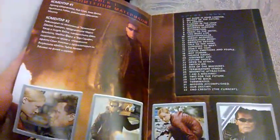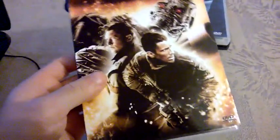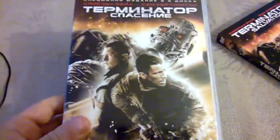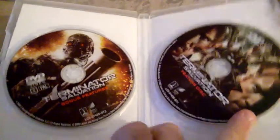Then we continue with the fourth installment, Terminator Salvation — probably the most hated movie of them all, after Terminator 3. But I pretty much enjoyed this movie; I don't understand why people hate it so much. This is a slipcover, and it's practically the same as the DVD cover itself. Here is the front, the spine, and the back with a list of special features. Inside you have two discs.